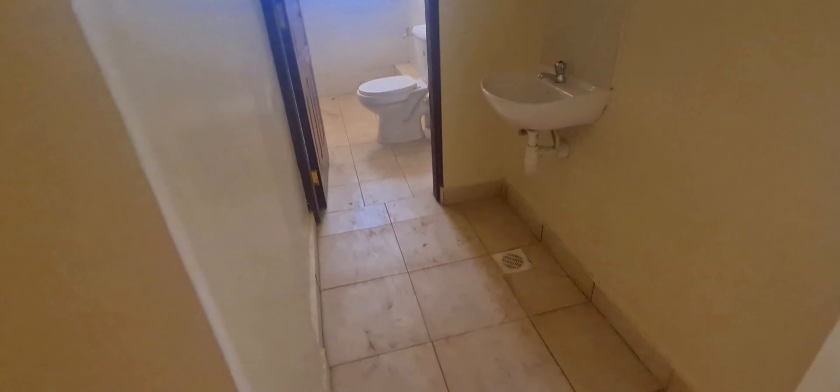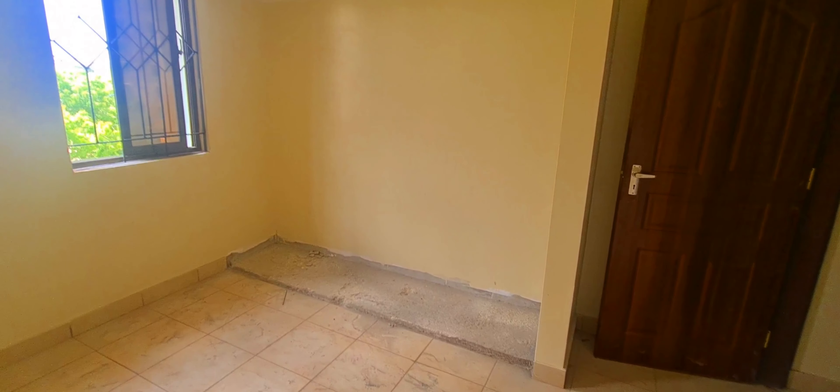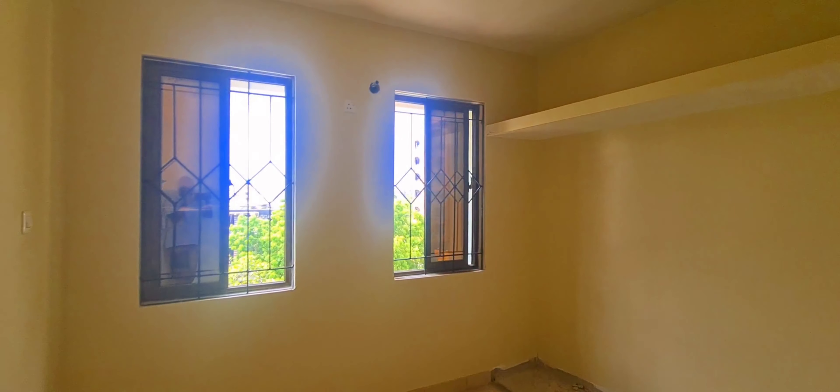And then what is here? This is the common toilet — a common toilet with a shower. And then there is the guest bedroom. This is the guest bedroom. You can see that space there is for the wardrobe — the wardrobe will be huge.